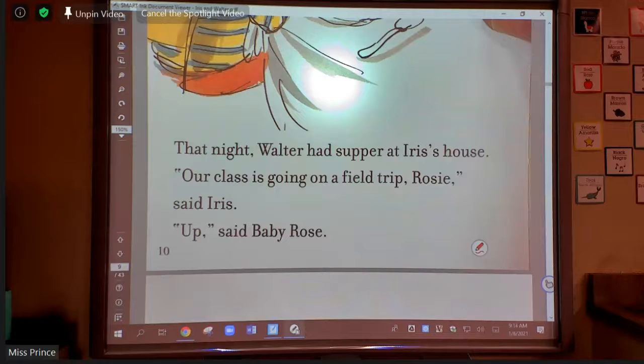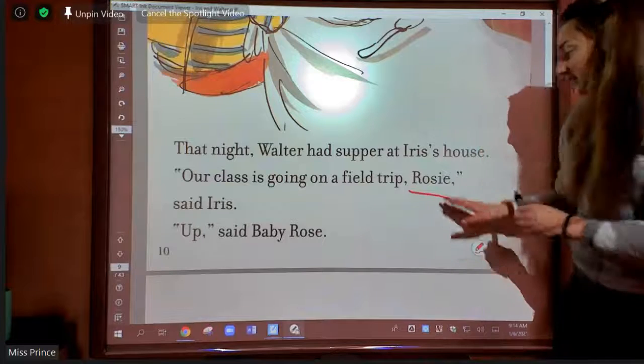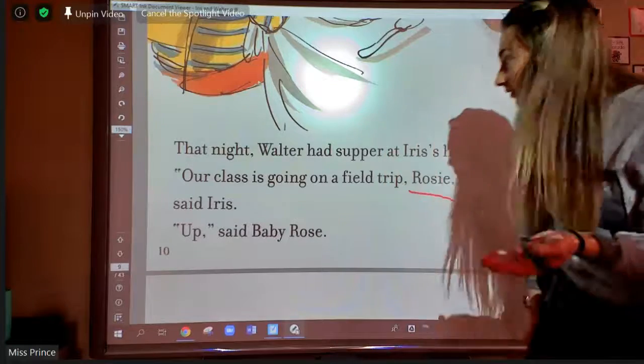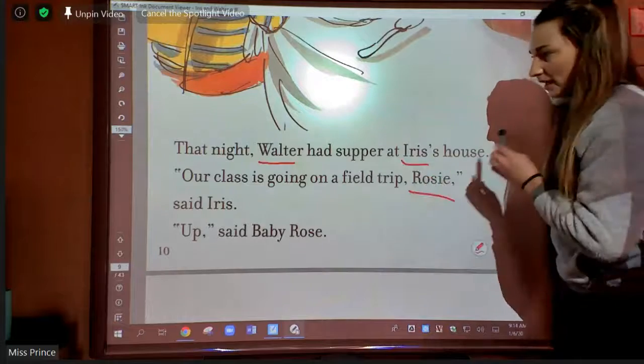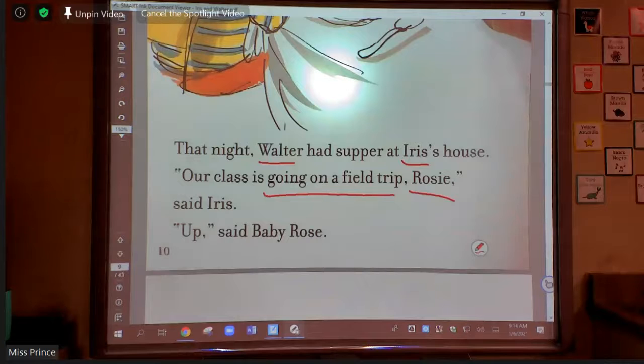The fact that they're going to be on a field trip, and we should look at the names — the names are important again. We have another character in our story: the name is Rosie, and down here it says Baby Rose — I bet that's the same person. So we can remember our characters and that they're going on a field trip. If we ever forget what our book is about, we can always go back and underline those important parts.